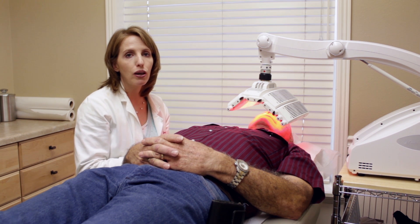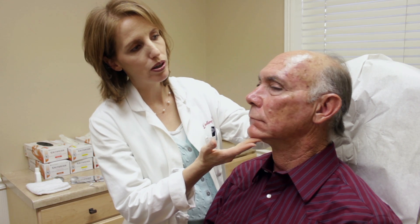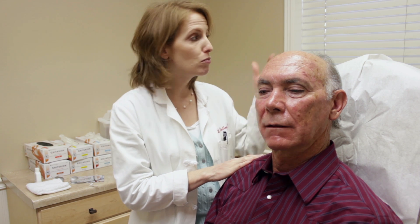He will end up looking like he has got a bit of a sunburn afterwards. Now Garland is done with the red light and this is what you look like afterwards — he looks like he has got a pretty good sunburn. Now we are going to wash off the ALA in the sink and put on some sunscreen. He is going to wear a wide-brimmed hat home and stay inside. He needs to stay away from ultraviolet light, even window light, because ultraviolet light goes through glass — for 48 hours afterwards.